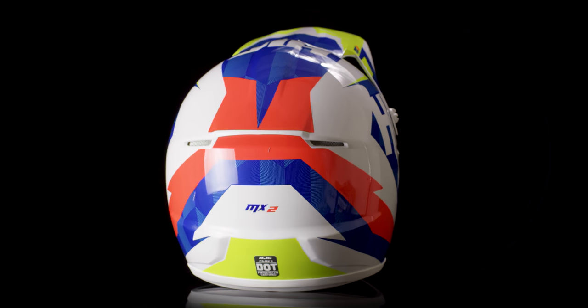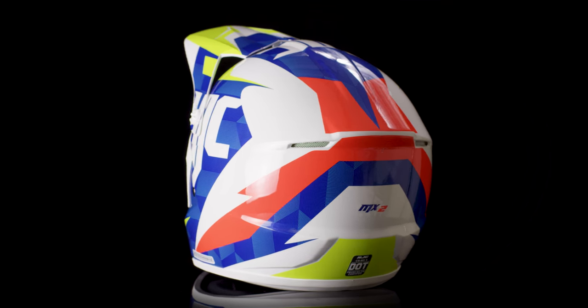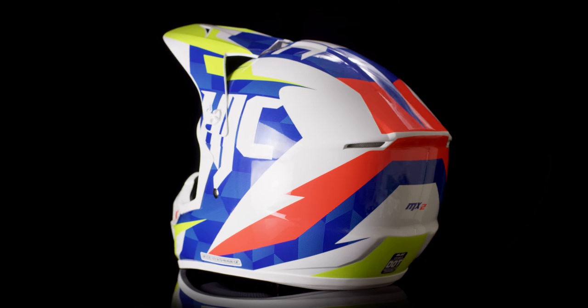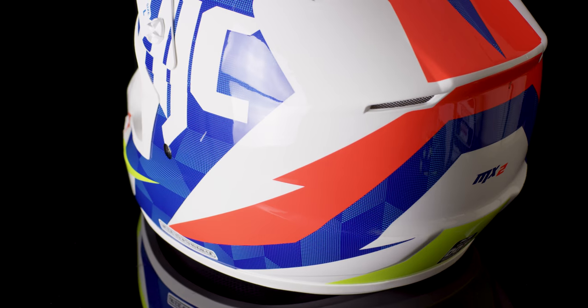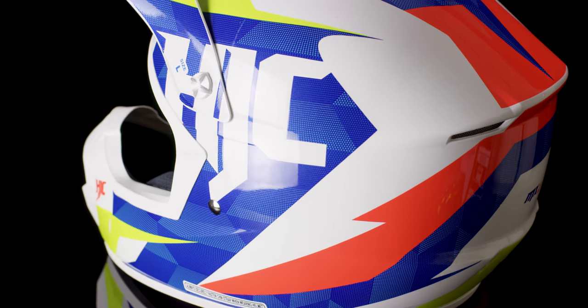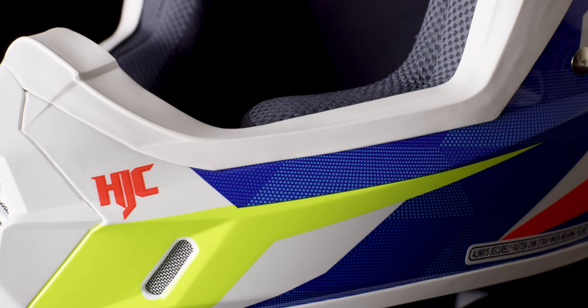The HJC CS MX-2 Dakota Helmet provides you with style and protection at a value price, giving you more of what you need and less of what you don't. The helmet is DOT rated, has an advanced lightweight polycarbonate shell that features a superior fit and comfort, and it fits true to size for most.